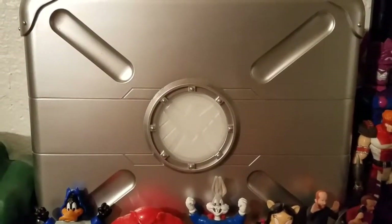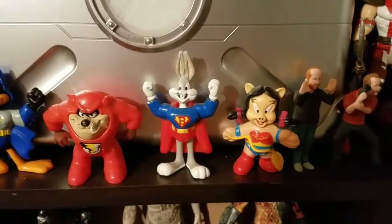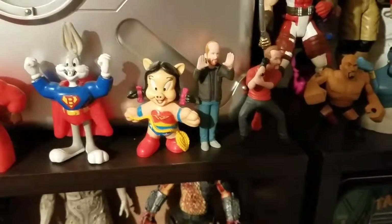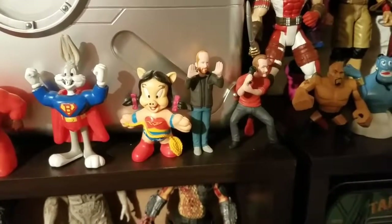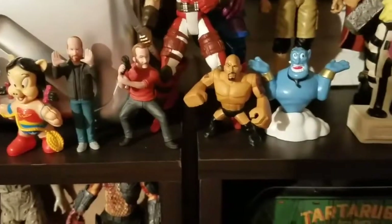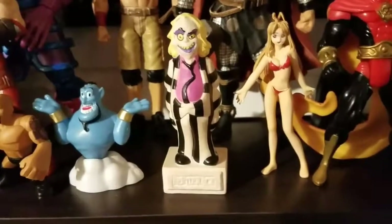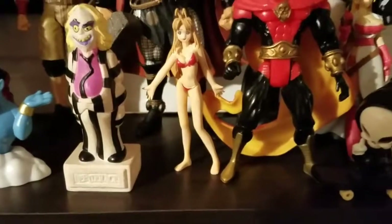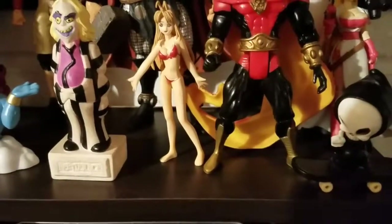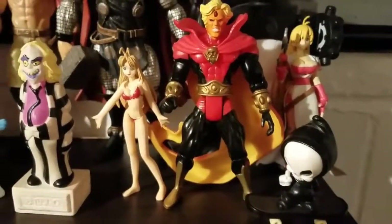Then of course down here you got Daffy as Batman, Taz as Flash, Bugs as Superman, Porky or Petunia as Wonder Woman. Then you've got a little Joss Whedon figure, and I have no clue who this other guy is — so give me a shout in the comments if you know. A little rock figure, Genie, you got Beetlejuice, this girl I don't know her name but she comes from an anime called Fruit Basket, Adam Warlock — loved that they brought him into Guardians of the Galaxy.